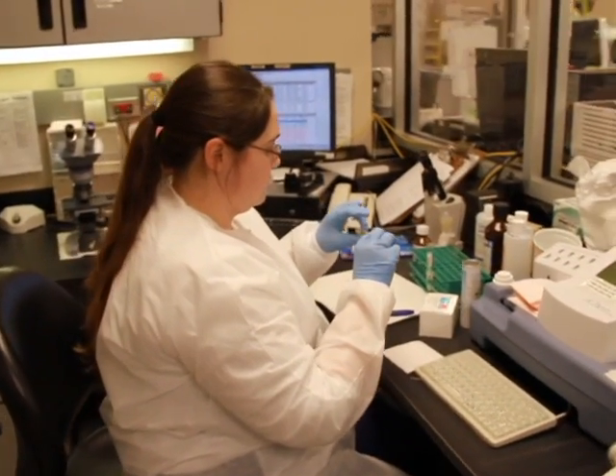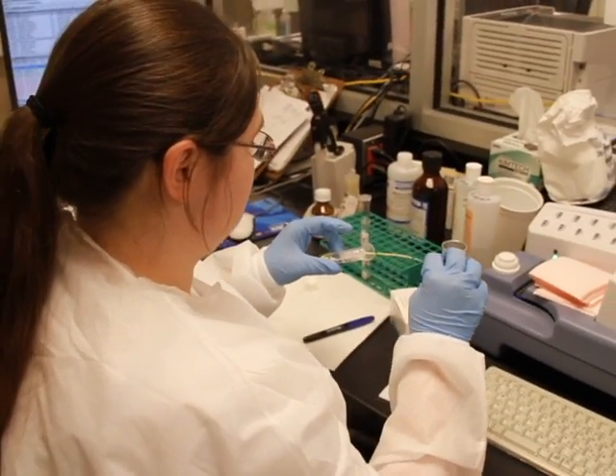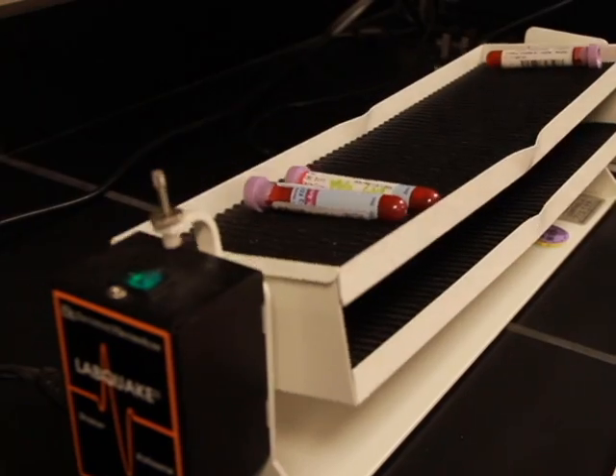Armstrong, thank goodness, teaches us how to do everything manually before they let us anywhere near an instrument. So we have that background in case anything that will go wrong will go wrong — and it will in the lab.